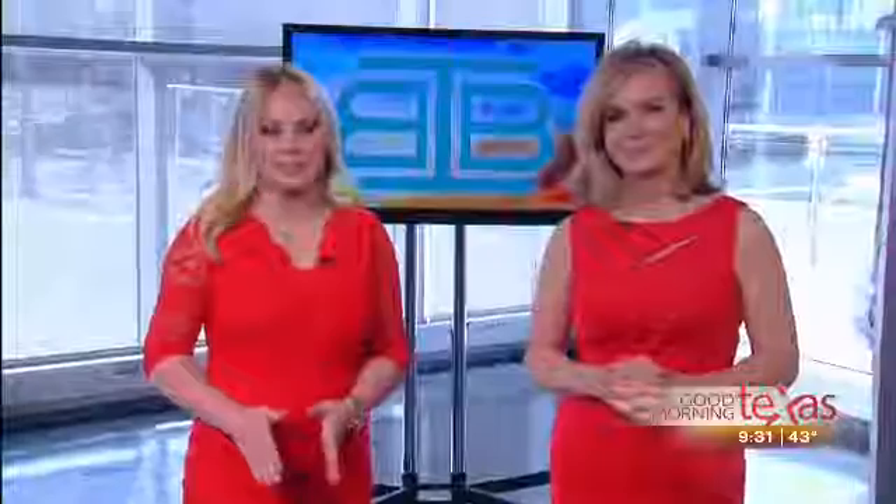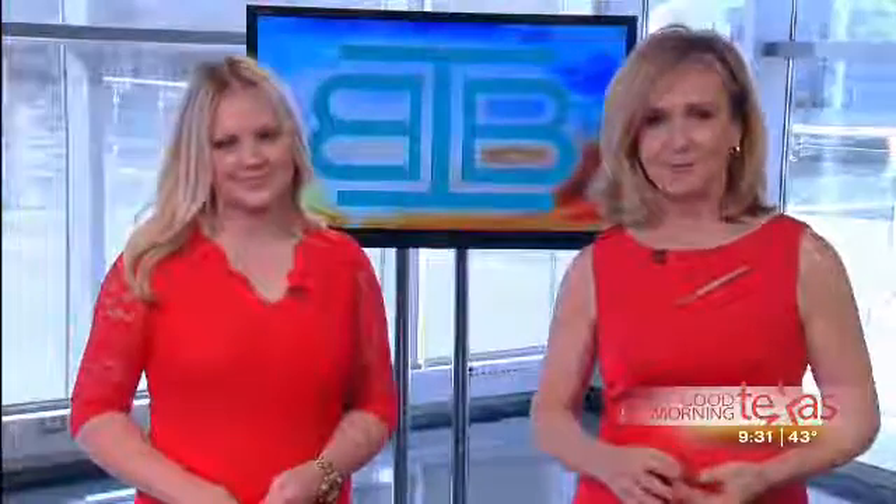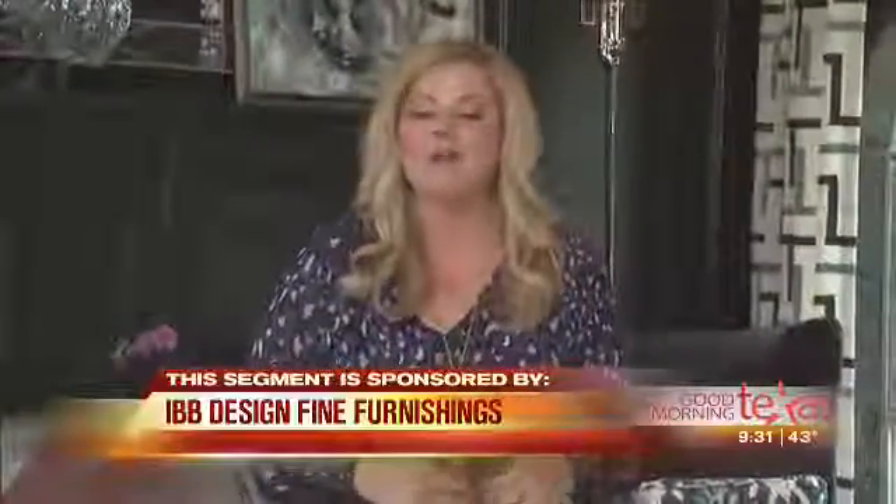Finding an inspiration point can be the perfect step off to a great design project. Today GMT's design expert Shea Gear with IBB Design Fine Furnishings takes us into a beautiful study designed with the entire family in mind. Today I'm giving you a sneak peek inside my own home and I'm going to show you why the study is one of our family's favorite rooms in the house.